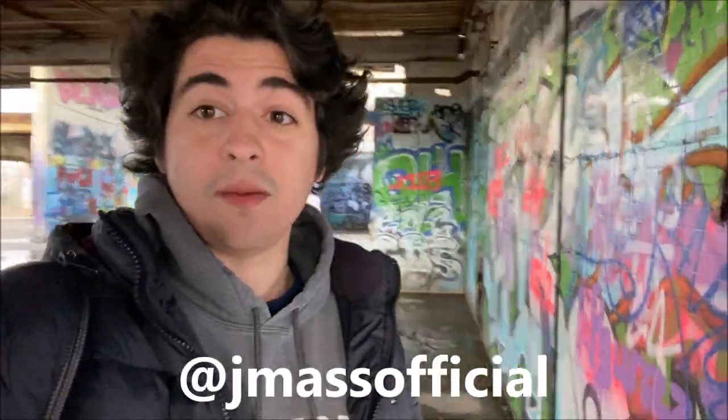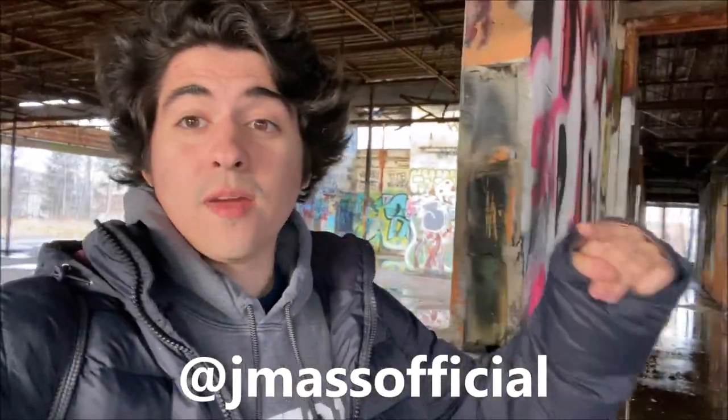I'm super excited to re-explore it after a few months. And by the way, before I move on, don't forget to follow me on Instagram at jmasofficial. That's at jmasofficial. I post there pretty frequently — always the stuff I'm doing, the places I'm exploring, the sites I'm seeing. Don't forget to follow me there and let's get on with it.